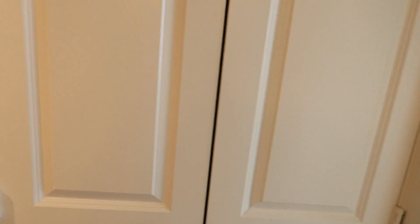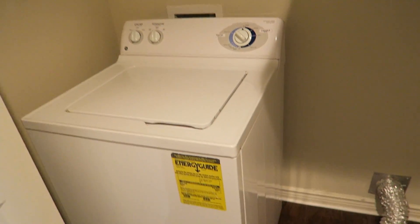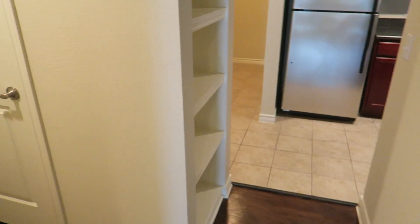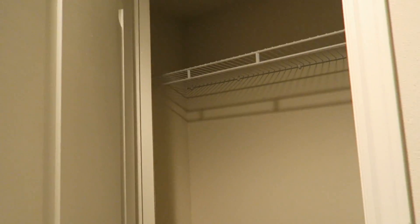We have closets here. Closet space again — that's nice. So they do have washers, but it looks like just a washer right now — the dryer is missing. And then closet space for the front.